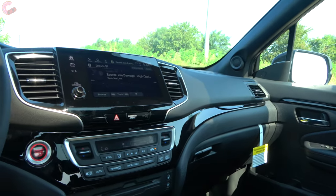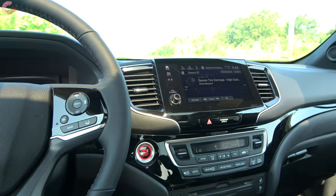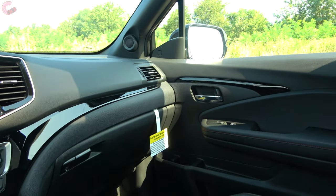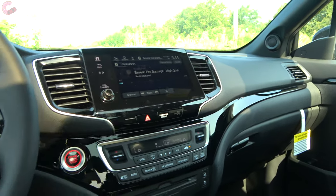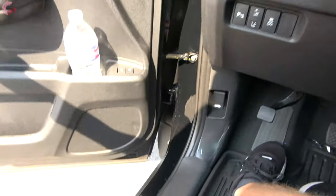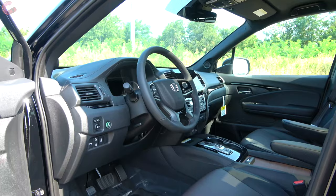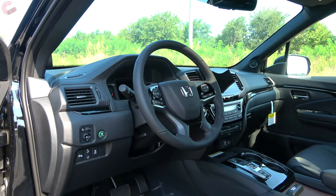Overall, the Pilot's cabin continues to be a very pleasant place to spend time — there's so much space and comfort in here. Having the extra Black Edition seats and unique accents gives it a cooler look in addition to all the practicality. When you open the door, the seat moves back to help with easier entry and exit. That does it for the front areas, so now let's move on to the equally important back areas.